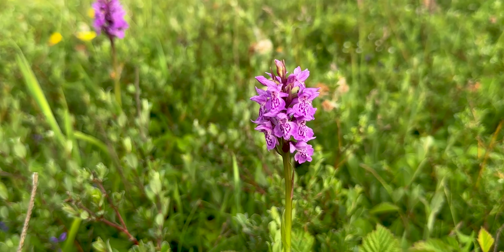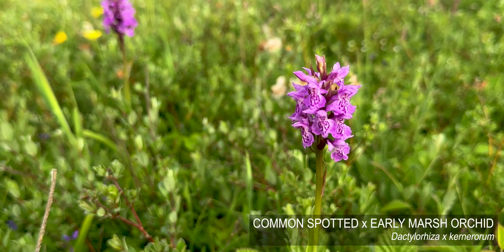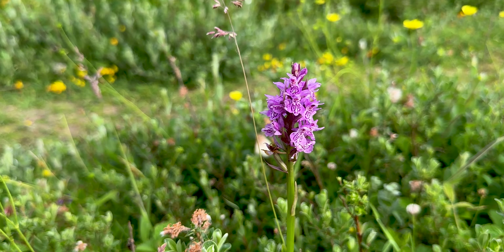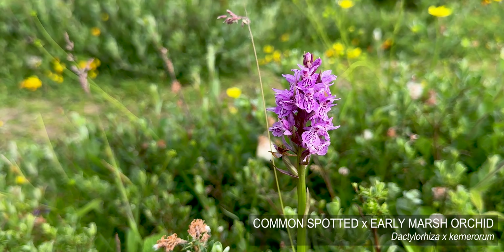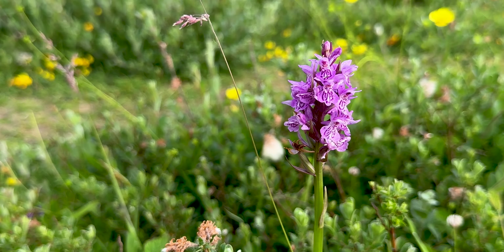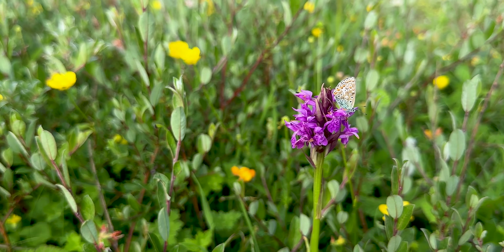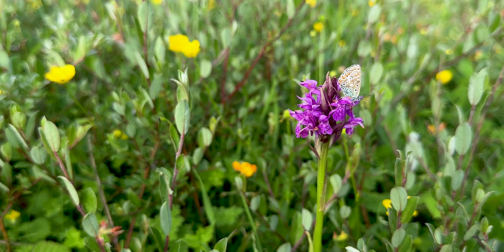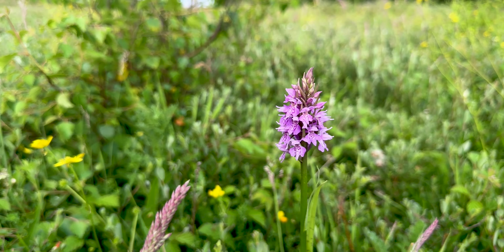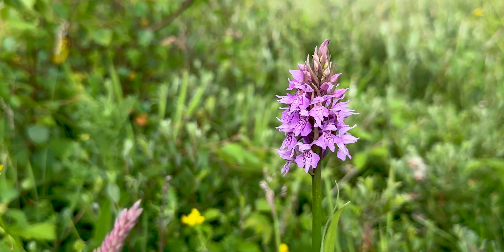Spotty leaves on that one — that's almost certainly a kernerorum: common spotted early marsh cross. And that one absolutely has to be a kernerorum — very clear loops on the front, spotted leaves. Textbook. I'm a bit rusty on my butterflies, but I think that's a common blue sitting on a southern marsh. Spotty leaves, and although the palette's a bit suspicious, it's still a common spotted as far as I'm concerned — quite a nice one as well.